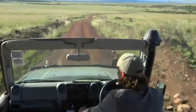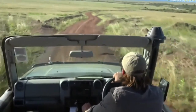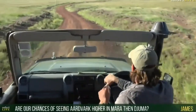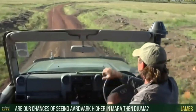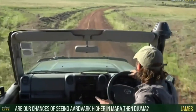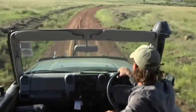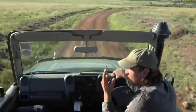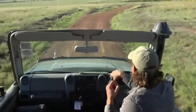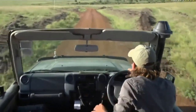James is wondering are our chances of seeing aardvark higher in the Mara than in Juma? I would say yes, specifically when we get our vehicles set up for the nocturnal stuff. We're going to have a very good chance spending many hours out at night — there are lots of termite mounds and quite a lot of aardvark in this area. Also things like aardwolf, caracal, serval — a lot of the little nocturnal creatures we're going to have a very good chance of seeing once our nighttime kit is all sorted.